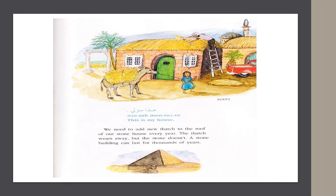In Egypt, they say, "This is my house." We need to add new thatch to the roof of our stone house every year. The thatch wears away, but the stone doesn't. A stone building can last for thousands of years.